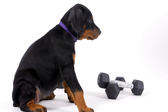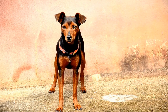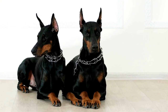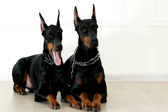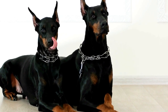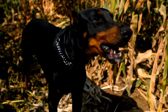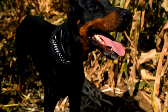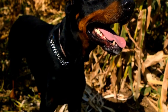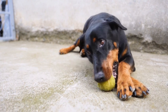The Doberman Pinscher is a breed known for its intelligence, strength, and agility. These qualities make them excellent candidates for agility competitions. With proper training, a Doberman can become an obstacle master, showcasing their skills and winning the hearts of judges and spectators alike. Training a Doberman Pinscher for agility competitions requires patience, consistency, and a deep understanding of the breed's abilities and characteristics. In this video, we will discuss the necessary steps to transform your Doberman into an obstacle master.